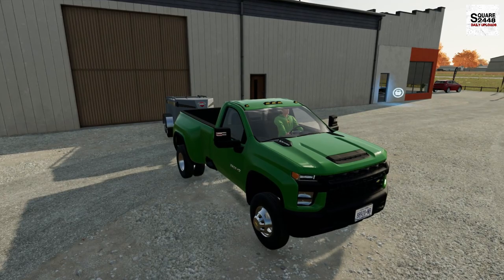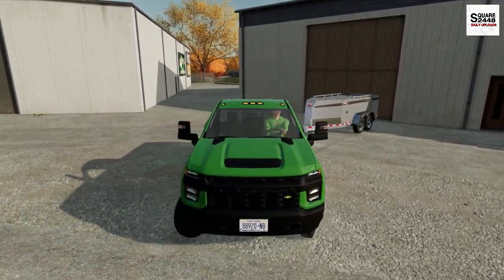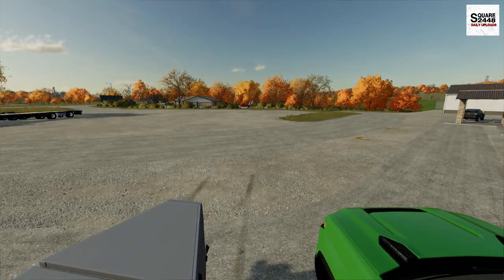I'm so excited. Hopefully we can do some multiplayer roleplay with this — have some other people come and try to buy the equipment. I think that would be pretty sweet, really bringing the videos to that next level.